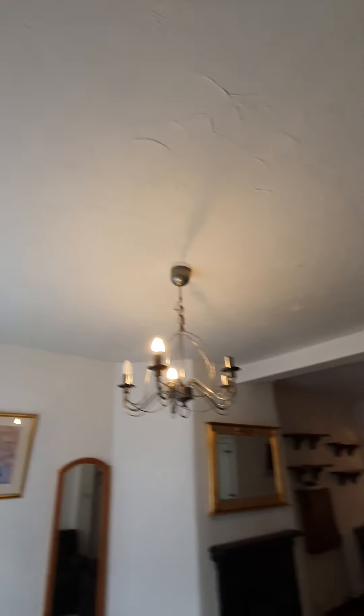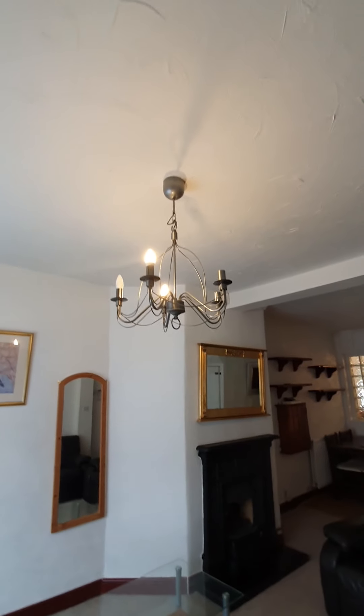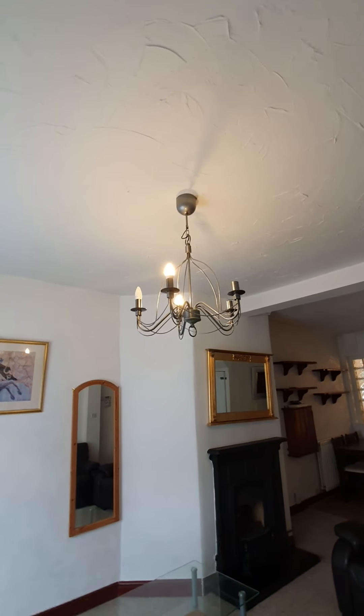Ceiling is white and clean with no cobwebs. Out of five lights, you've got two which are working. I am going to request more light bulbs to be provided.